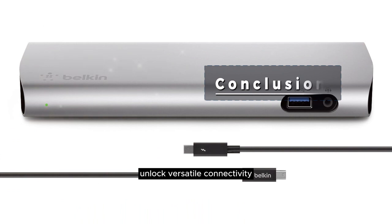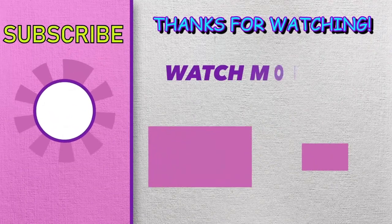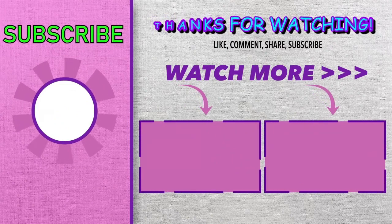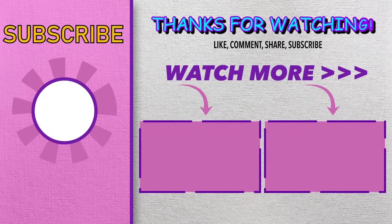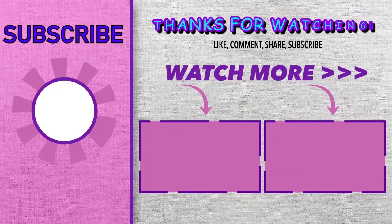Unlock versatile connectivity and enhance your productivity with the best Thunderbolt 2 docks. Choose the dock that suits your needs and streamline your device connections. We'll see you next time.